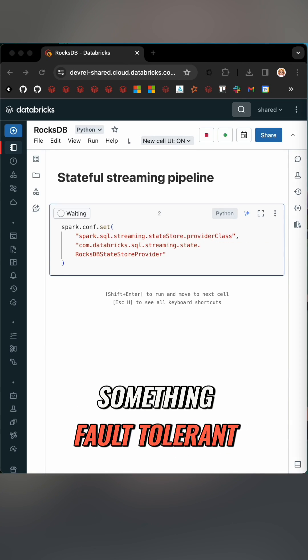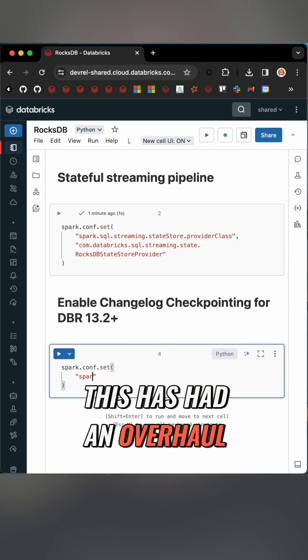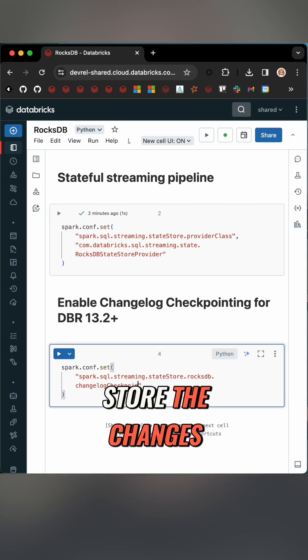But it doesn't end there. Previously, to make something fault tolerant, we just stored all the state — the workings out as we went — even if it was exactly the same as the last time we stored it. This has had an overhaul and now we only store the changes.